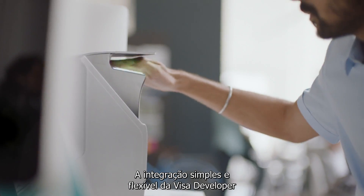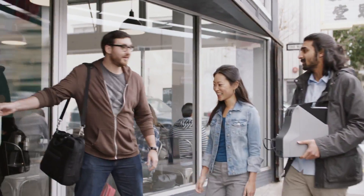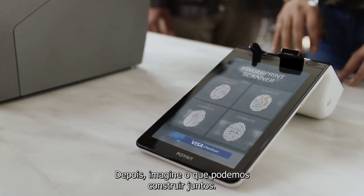Visa Developer's simple and flexible integration helps expand the products you have and invent new ones for the future. Just think what you can build. Then imagine what we can build together.